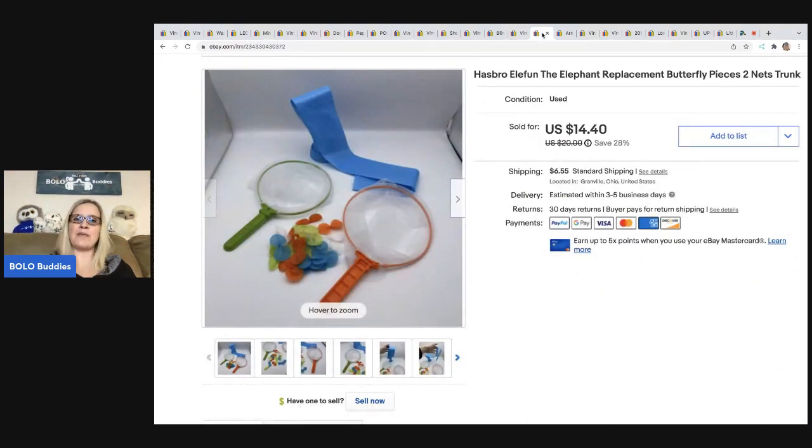The next item also came from that Facebook pickup — it's Ella Fun, incomplete in the box, missing a couple of the nets. I decided to just part it out and it sold so fast. Sold it for $14.40 and the buyer was all in for $22.04.